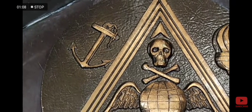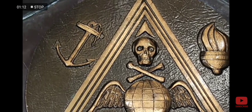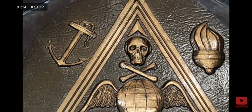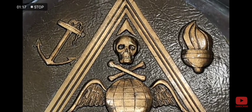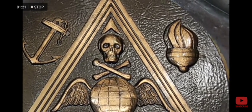Notice that there is an anchor on the left, symbolizing the underworld because anchors always go down, and a torch on the right, symbolizing the higher world because flames always go up.